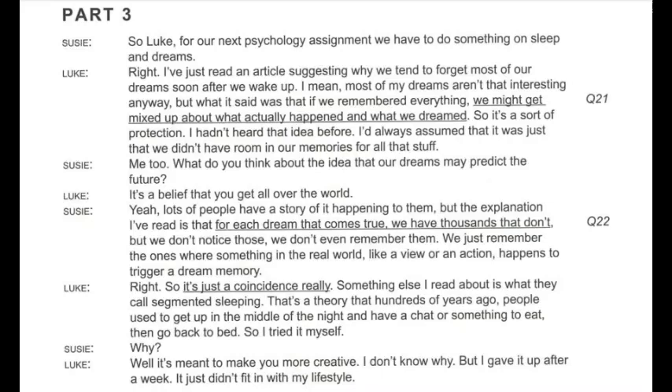Something else I read about is what they call segmented sleeping — a theory that hundreds of years ago, people used to get up in the middle of the night and have a chat or something to eat, then go back to bed. So I tried it myself. It's meant to make you more creative. But I gave it up after a week. It just didn't fit in with my lifestyle.